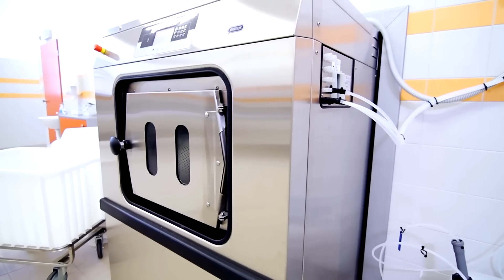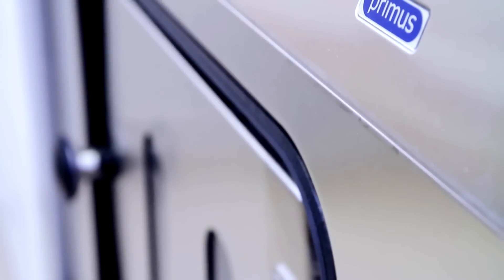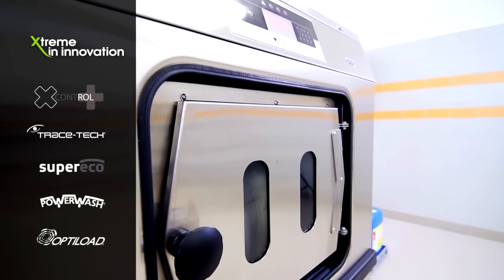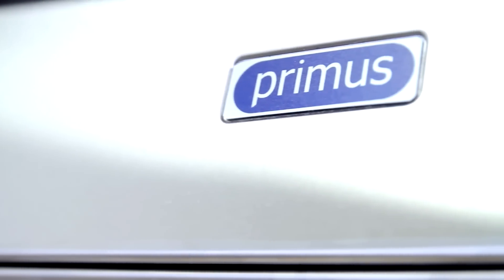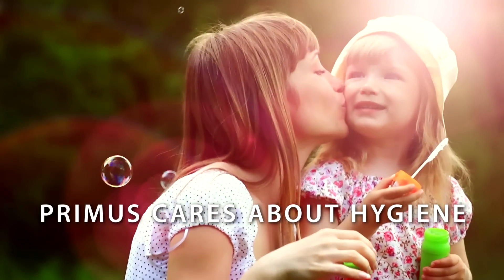Thanks to such smart machines, people can avoid the risk of health problems. Primus is developing specialized machines with patented features to match the highest hygiene standards — machines that help you in your everyday life. Primus cares about hygiene.